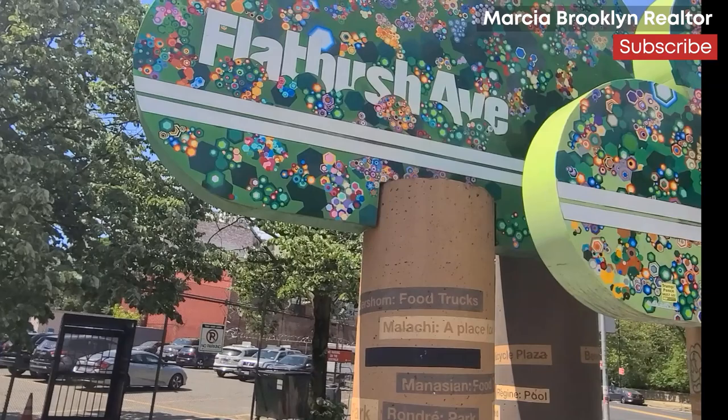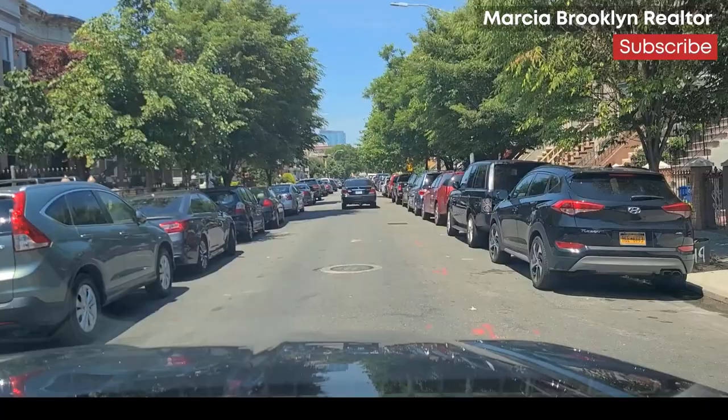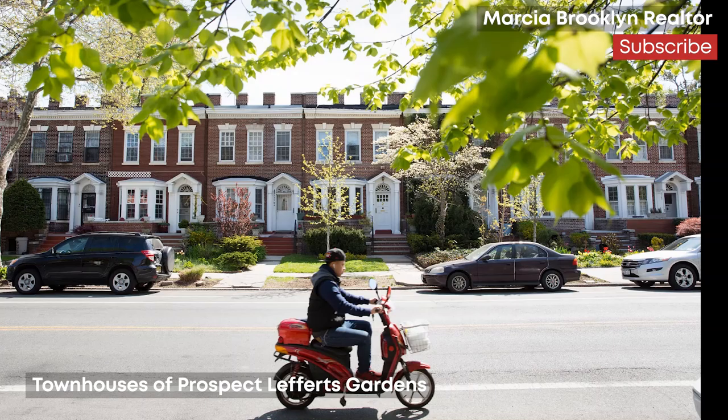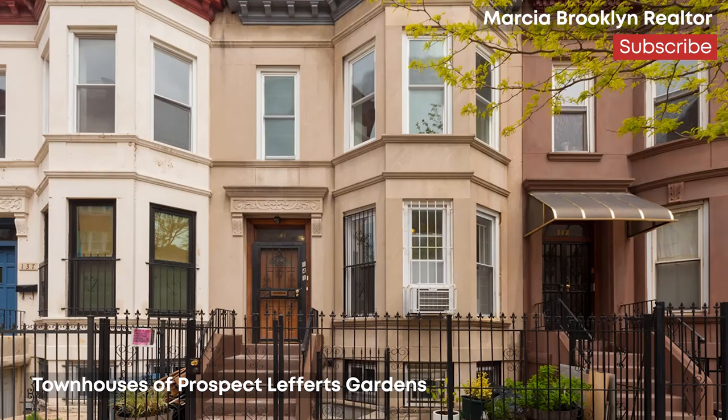Founded way back in 1651 by the Dutch settlers, Flatbush was one of the many original towns that later joined together to create the borough that we know today as Brooklyn. Though part of a major urban city, the area abounds with homes that have lush front and backyards and many tree-lined streets.